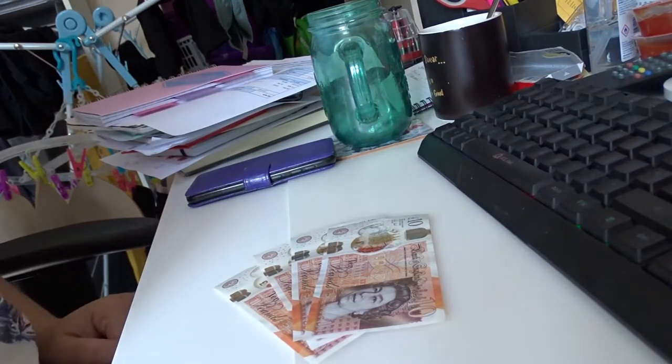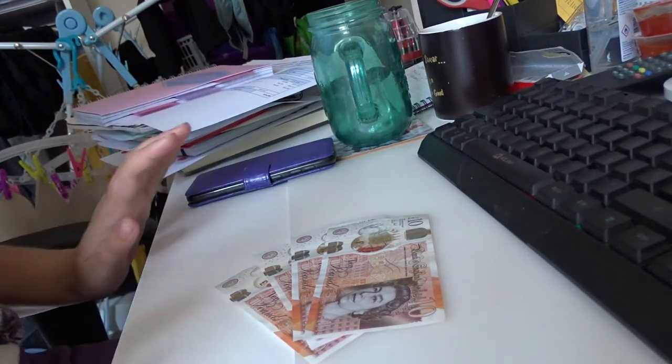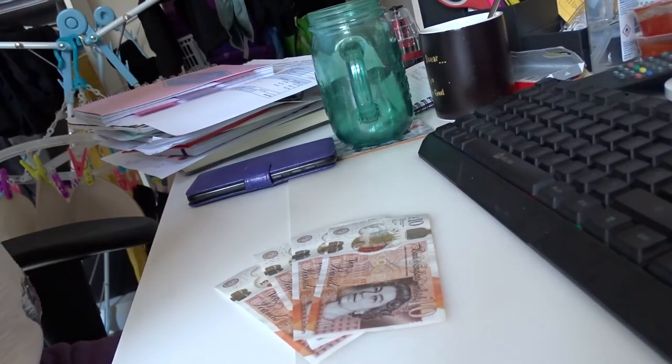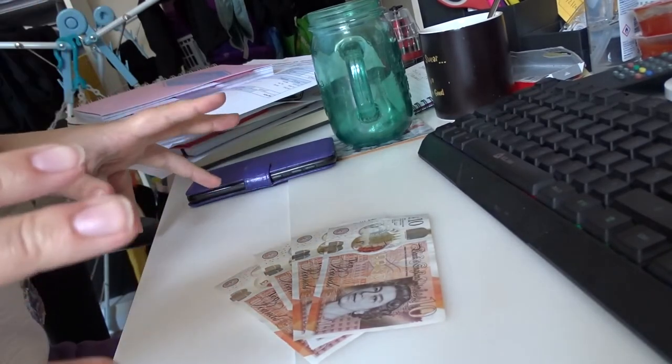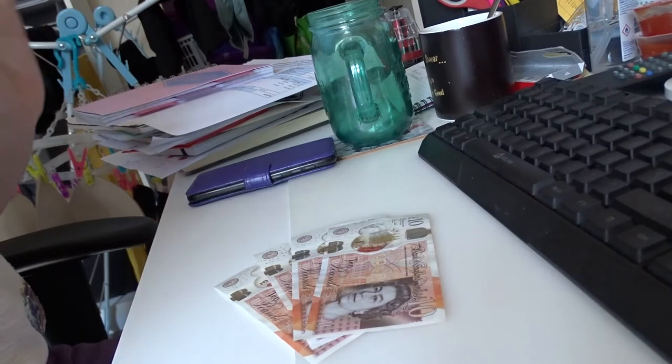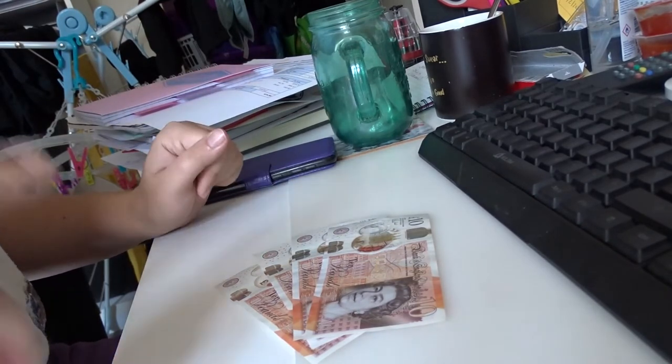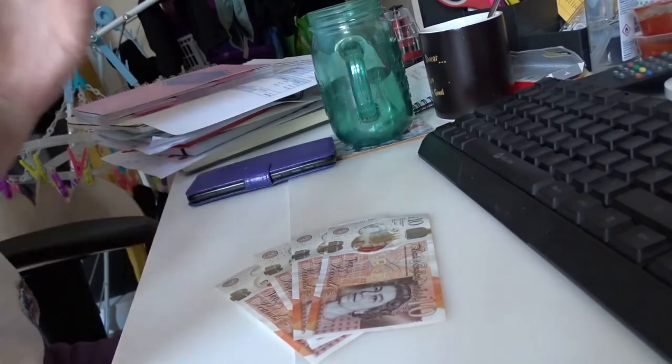Hello there, and welcome back to probably the smallest stuffing you are probably going to see. Due to some personal circumstances, I have put all of my grocery money on a card that I'm going to use for some online ordering. But I've only got £40 to stuff today, and it's really simple.